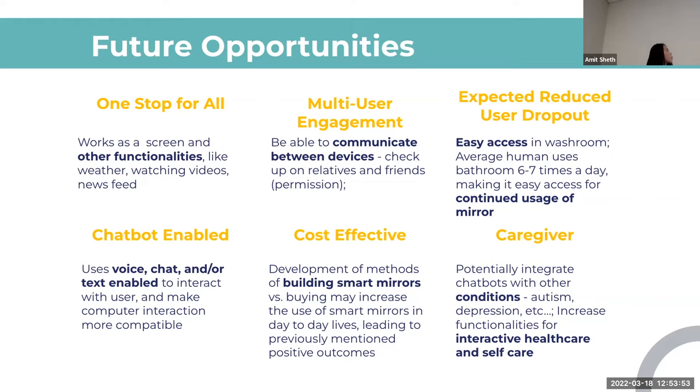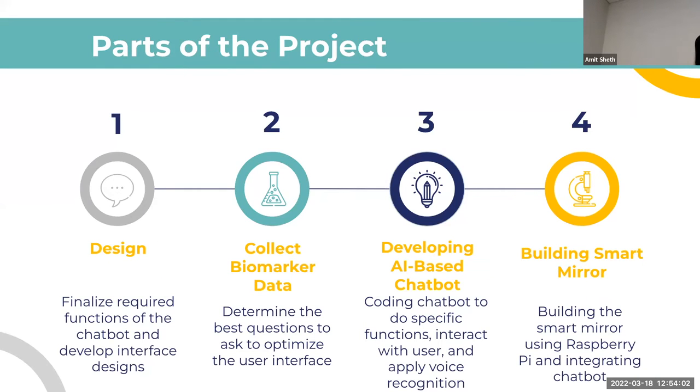Looking at the development of the project, we're currently in the design phase, finalizing the information and structure. Next we'll move into collecting biomarker data, using stress and sleep questionnaires to identify keywords that indicate high stress or lack of sleep, and potentially integrating a Fitbit. Then we'll develop the chatbot using Dialogflow and Firebase, and finally build the mirror and integrate the chatbot using a Raspberry Pi.